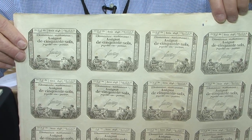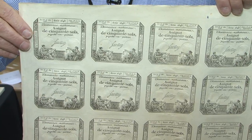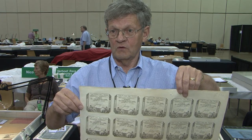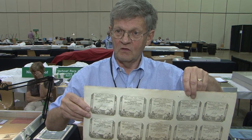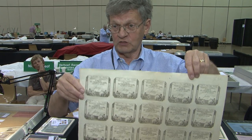However, they issued many more assignats than there was money in the pocket of the state, and basically at the end they lost most of the value. This is 50 sous, which is equal to two and a half pounds. How much collector value? This whole sheet would roughly be in the order of $200.